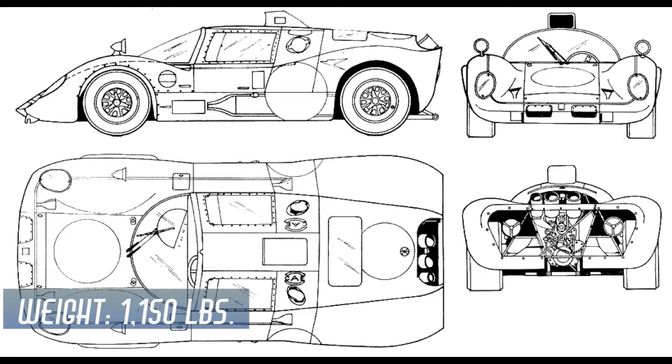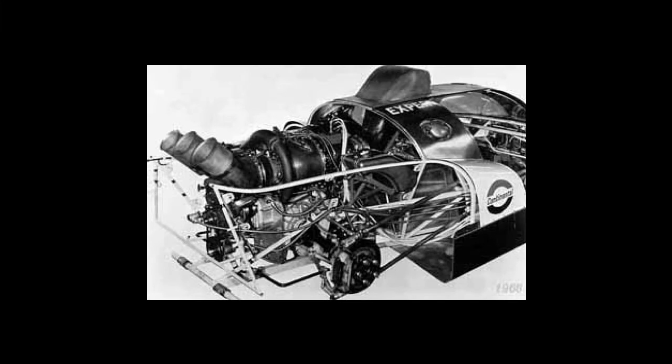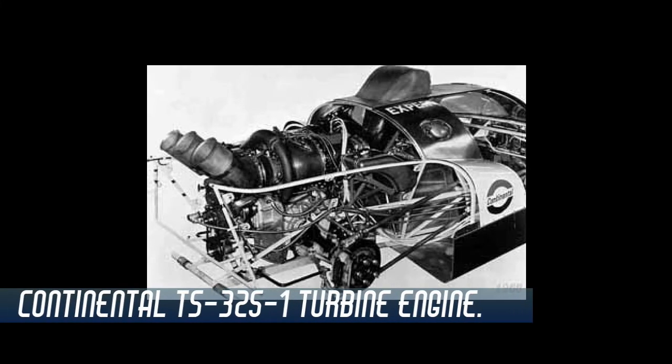The engineering firm McKee Engineering was contracted to build two chassis. The cars were built to FIA's Group 6 sports car regulations. The design consisted of an aerodynamic body over an aluminum frame, which was fitted with gull-wing doors. The engine was a Continental Aviation TS-325-1 turbine that had initially been designed for a military helicopter that was ultimately cancelled.